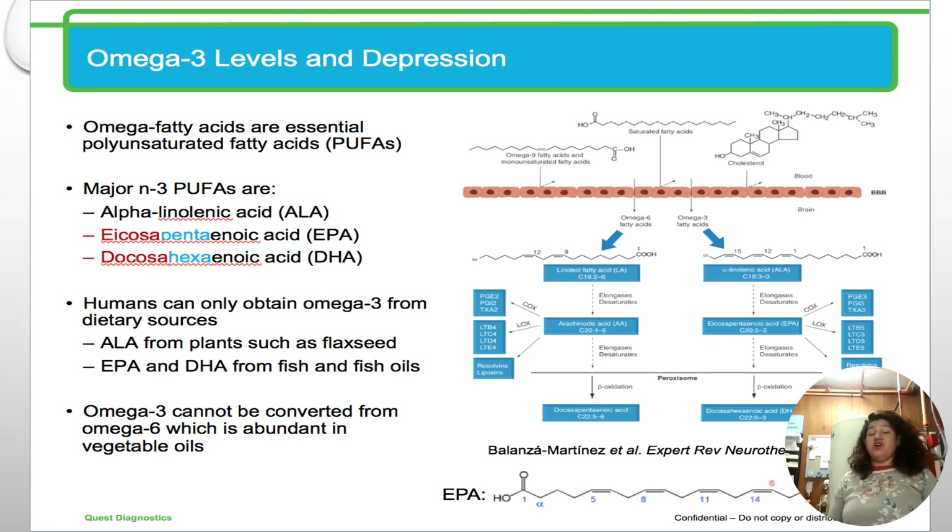Omega-3 and omega-6 are not interchangeable. Omega-6 can actually cause inflammation, while omega-3 alleviates that inflammation, so omega-6 needs to be kept at much smaller levels. That's something to consult with your doctor about.